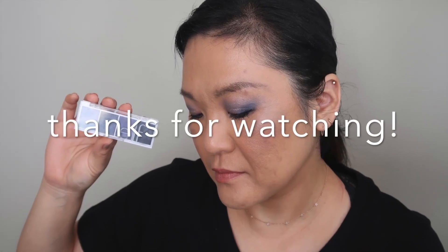There you have it — the e.l.f. Bite Size Acai. If you like this video, don't forget to like and subscribe. Leave any comments down below and we'll see you next time. Peace!